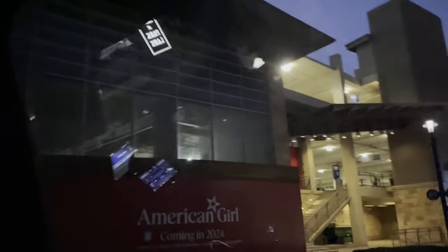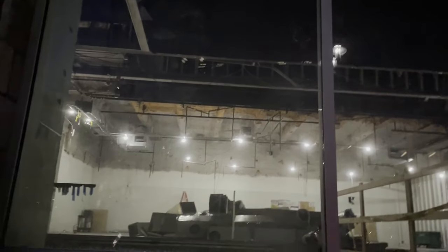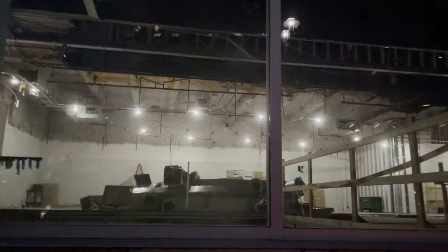There are lights inside on. We're seeing if we could see anything in the window. I can't see anything — oh wait, I see stuff. Oh my gosh. I don't really see that much, just construction work, not really AG stuff. But they're working on it.